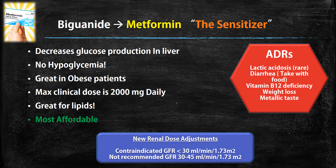Metformin actually helps decrease glucose production in the liver. One important thing about this medication: it will not cause hypoglycemia, so you never have to worry about that with metformin. Metformin is also really great in obese patients. An initial dose would be about 500 milligrams, but the maximum clinical dose that's effective is about 2000 milligrams daily — anything above that doesn't have as much clinical benefit. It's also great for people with high lipids, and it's one of the most affordable diabetes medications out there.